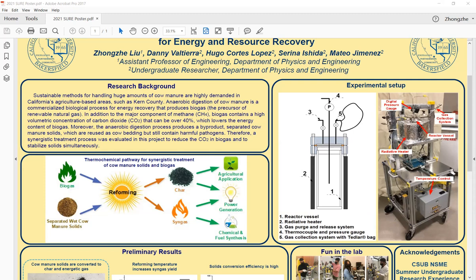Moreover, the anaerobic digestion process produces a byproduct — the separated coarse manure solids. Before the feed goes to the anaerobic digester, we need to remove the coarse manure solids first using a mechanical screen. These solids are reused as cow bedding but still contain harmful pathogens. So we need to develop a synergistic treatment process in this project to reduce the CO2 in biogas and at the same time stabilize the solids in the process.